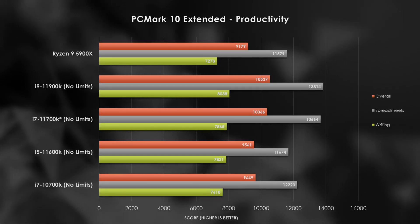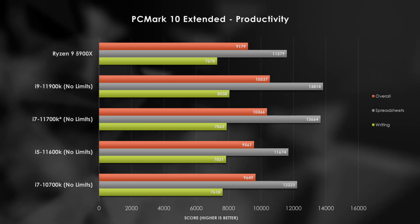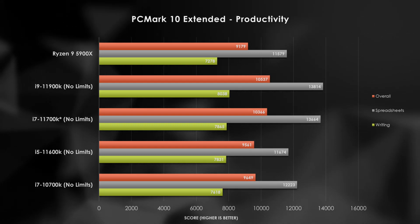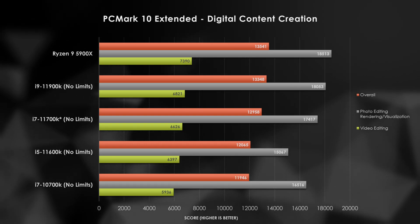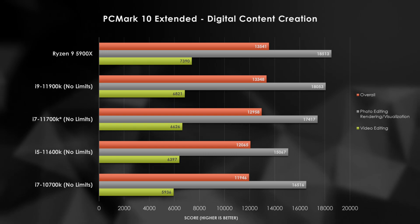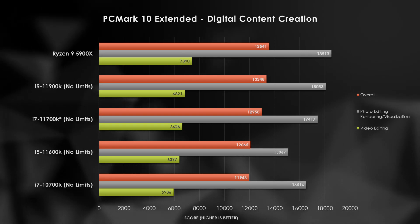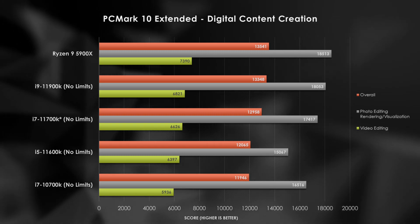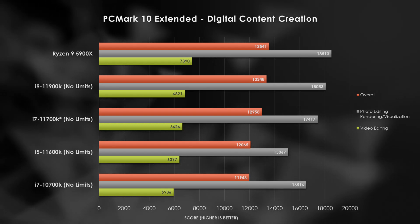Oh yikes. This doesn't look good. The productivity suite shakes up the stack with the 11900K beginning to lose a little bit of ground, but for running spreadsheets and word documents, how bad could this get, right? Oh my god, I spoke too soon. Digital content creation leverages both the clock speed and the core count of the 5900X to take the win with these modern use cases, and we see each of the Intel parts falling in line. However, within the Intel camp, it does appear that the 11th generation 8-core parts are better than the last generation 8-core parts.